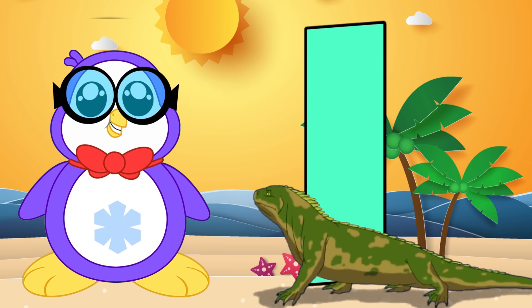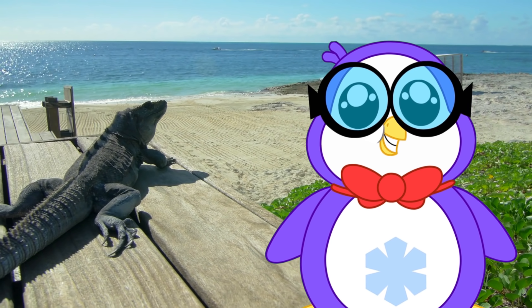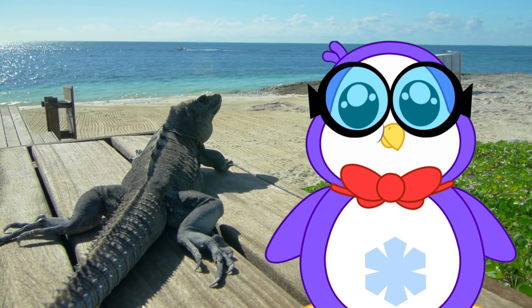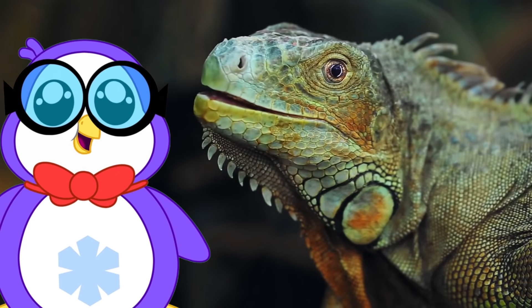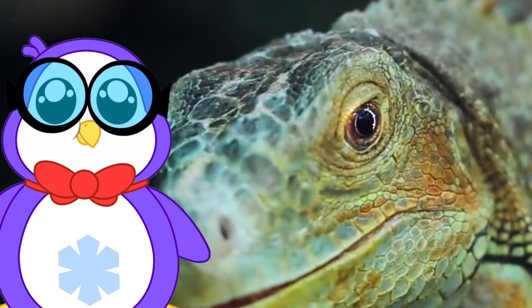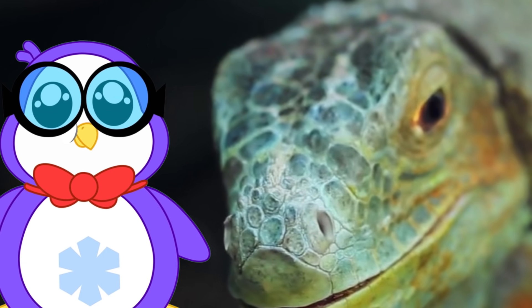I is for iguana. Iguana is a type of lizard that lives in tropical areas of Central and South America and the Caribbean. Iguanas have excellent vision. They can see long distances, shapes, shadows, color, and movement.